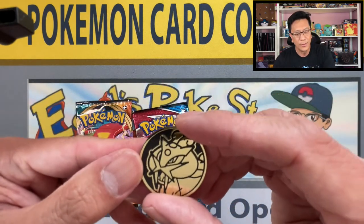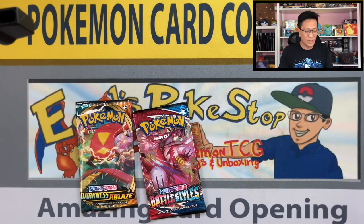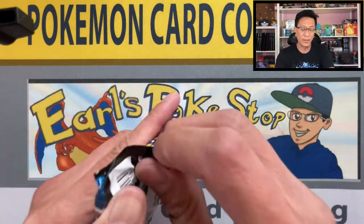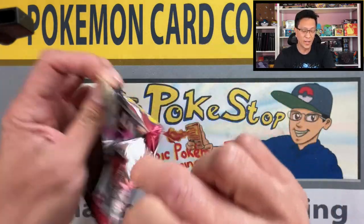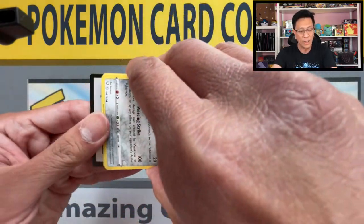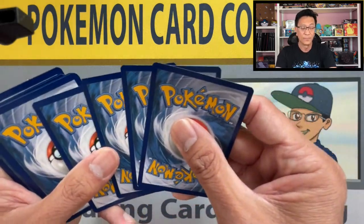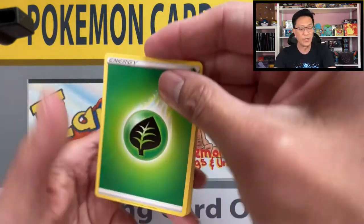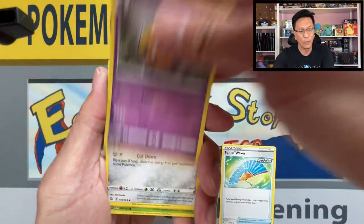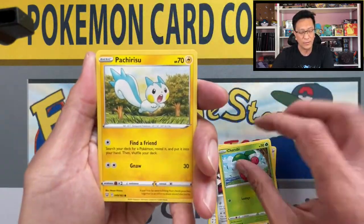I was there because I was searching for some Evolving Skies booster packs. When I got there, I saw some of those booster packs and I saw these, so I thought of picking these up along with the Evolving Skies booster packs. If you missed yesterday's video, I did an Evolving Skies blister pack opening — very awesome — please do check it out.